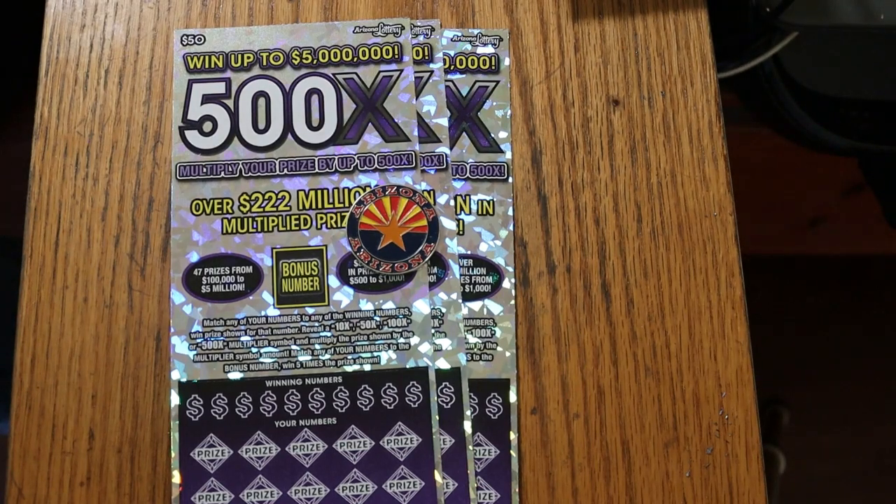What's up YouTube, AZ Scratchers here, and welcome to another little scratching session. Today we're going back to the biggest of the big boys — the Arizona Lottery's $50 500X Purple.